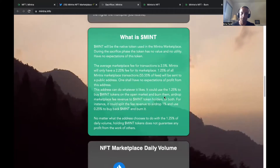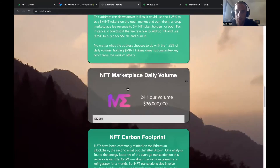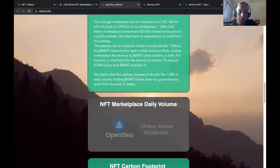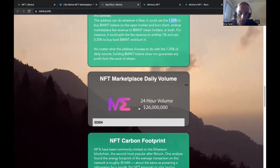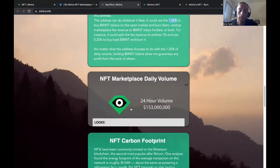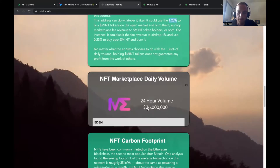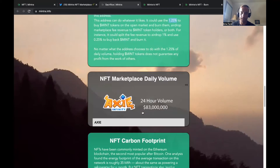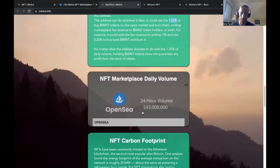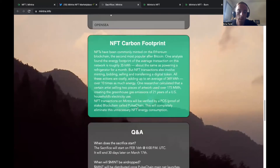This token and burn model has done very well for many other projects. To give you an idea, big NFT marketplaces have massive 24-hour volume: Rarible has 83 million, X2Y2 has around 26 million, OpenSea has 93 million, and LooksRare has over 153 million. You can see these marketplaces are absolutely huge. One percent of that volume is a lot of money — depending on volume, you could get close to a million dollars worth of tokens to burn or pay out to token stakers.